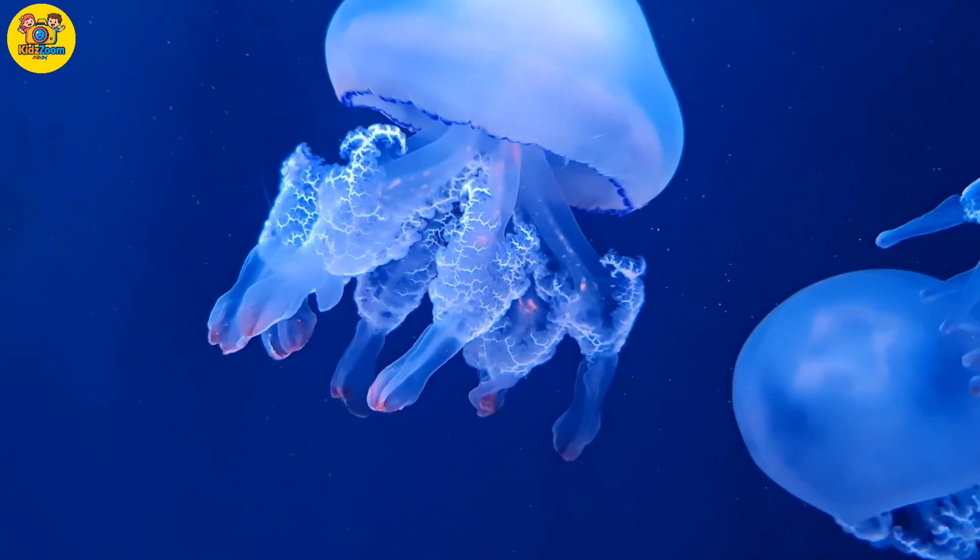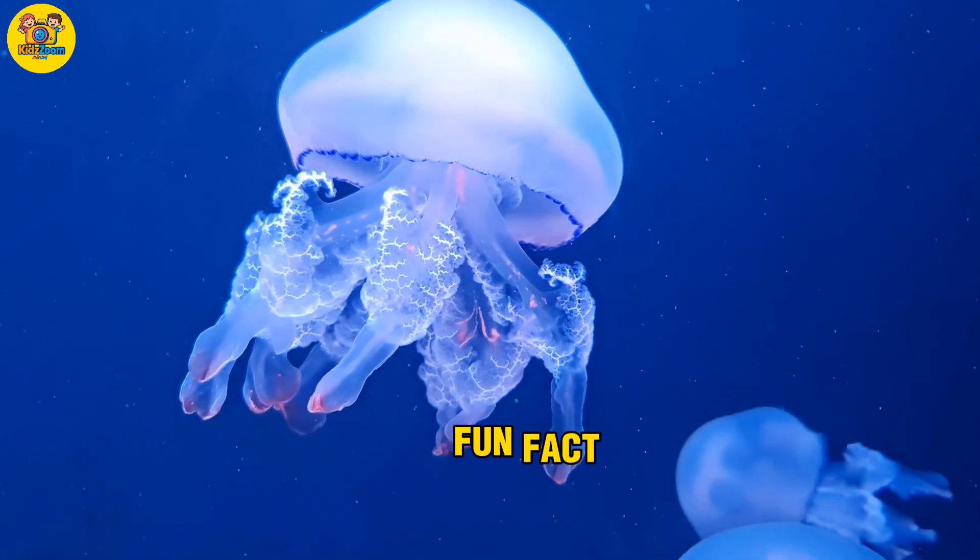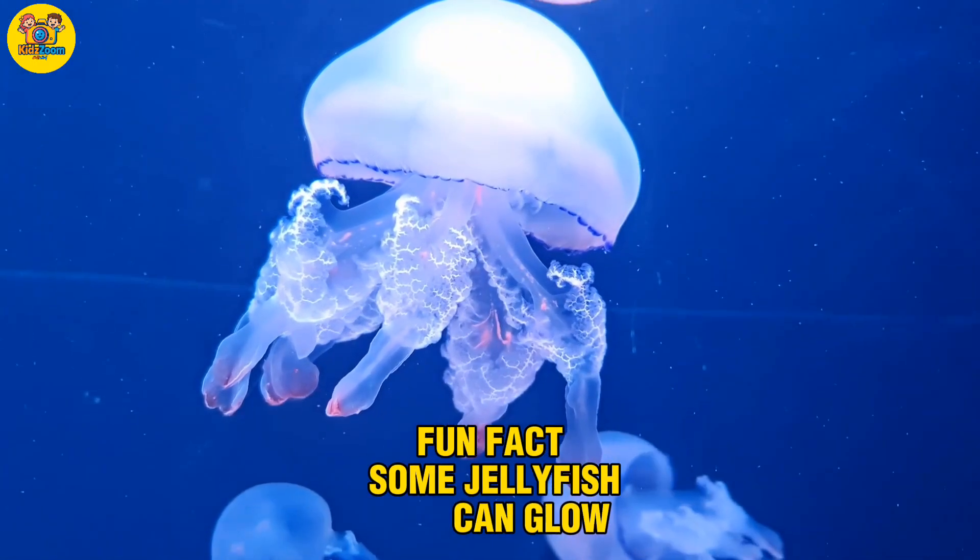Jellyfish. A soft, see-through sea animal. Fun fact: some jellyfish can glow in the dark.